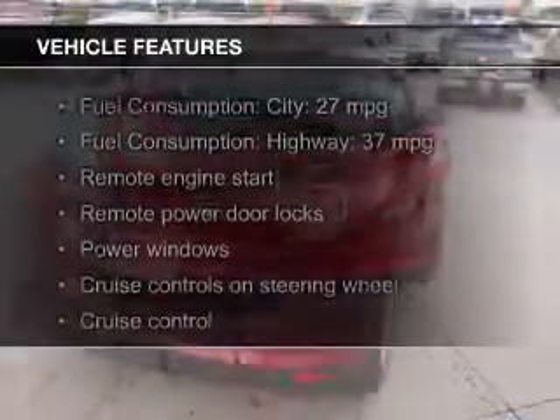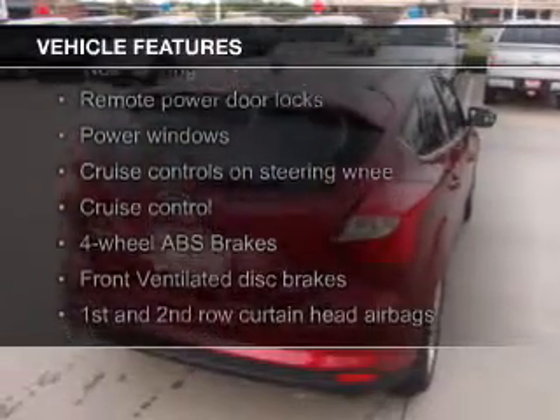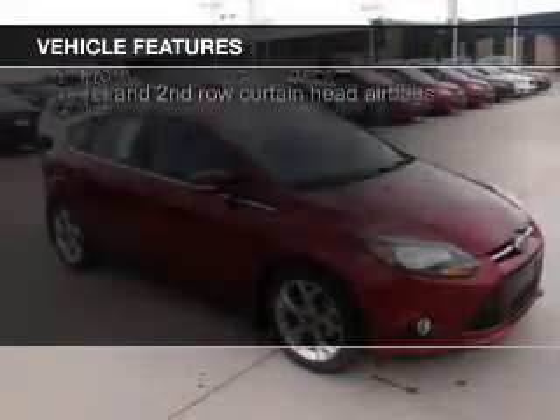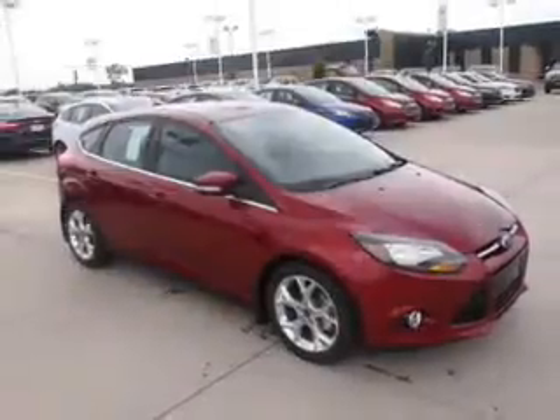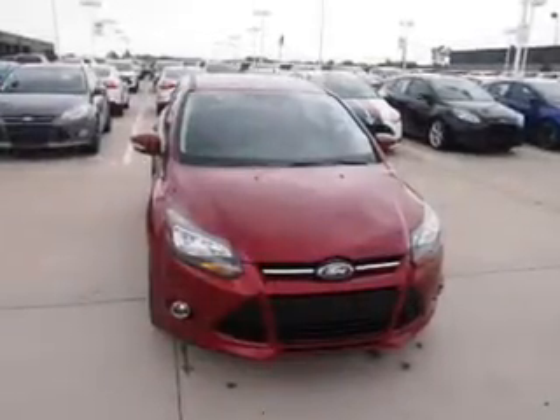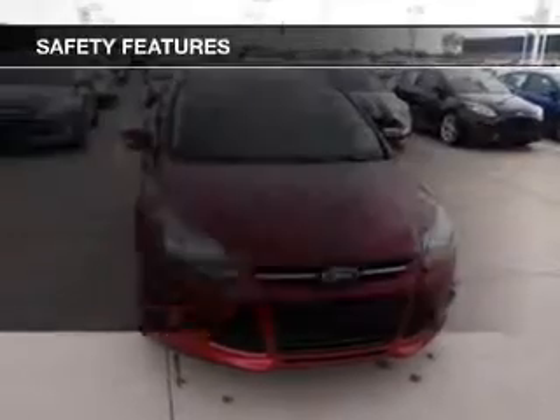The features include push-button start, leather seats, heated seats, Ford Sync, voice activation, Sirius XM satellite radio, digital audio input, and auxiliary input, remote start, a premium sound system, and aluminum rims.